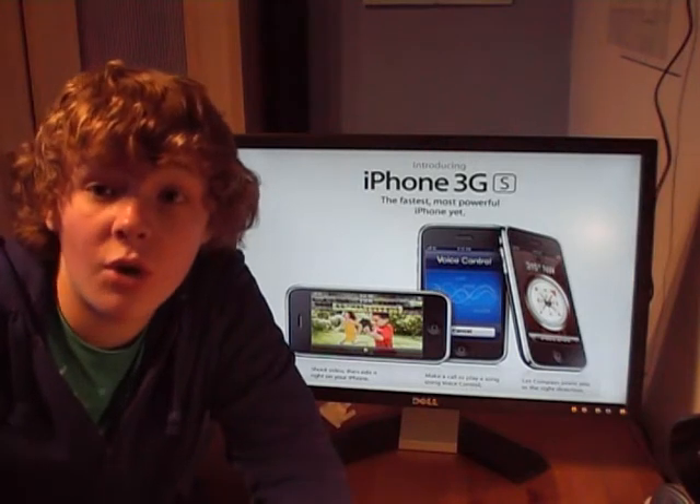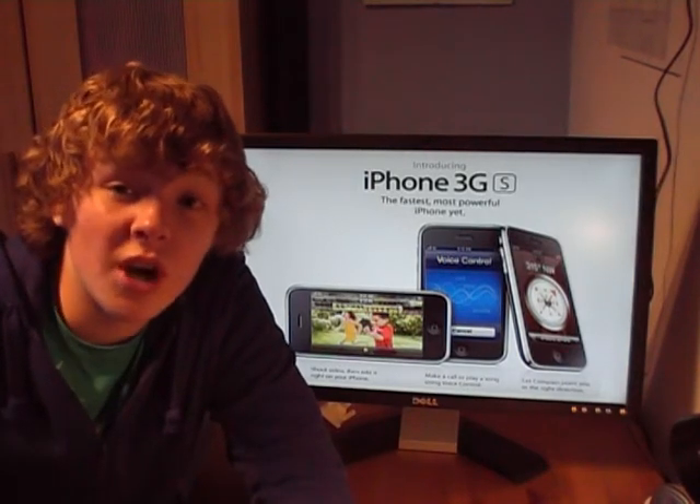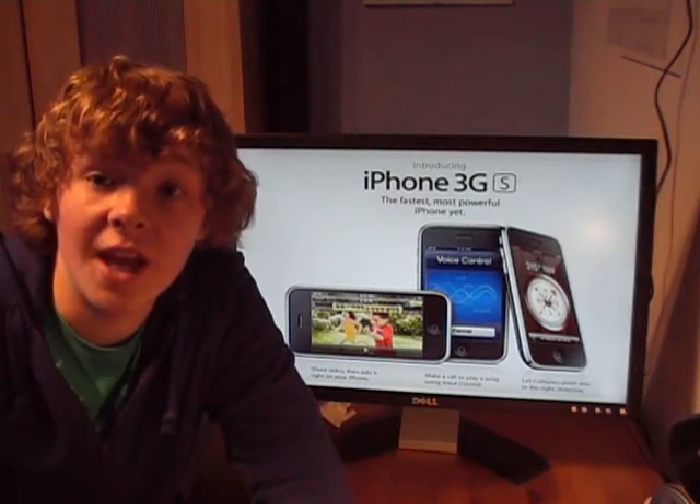I'm going to go through some of the features. I might not talk about all of them, but I'm going to try and talk about the main ones which the new iPhone 3GS has.